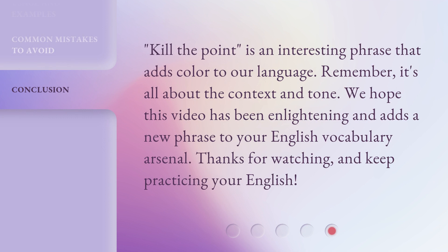'Kill the Point' is an interesting phrase that adds color to our language. Remember, it's all about the context and tone. We hope this video has been enlightening and adds a new phrase to your English vocabulary arsenal. Thanks for watching, and keep practicing your English! We'll see you next time.